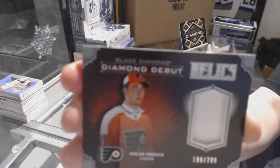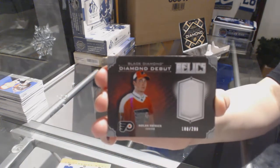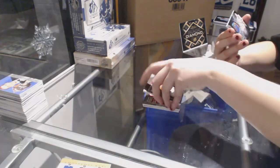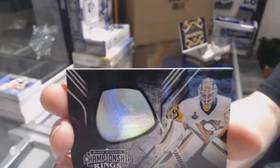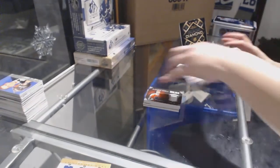It kind of looks intimidating in that photo. And we finish it off with the Championship Rings for the Pittsburgh Penguins of Matt Murray.